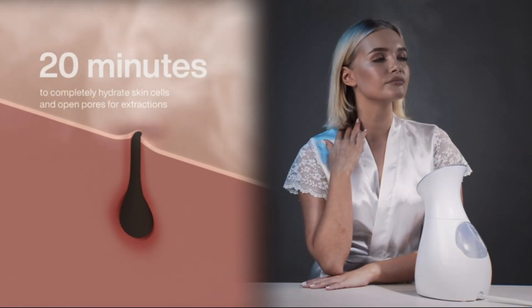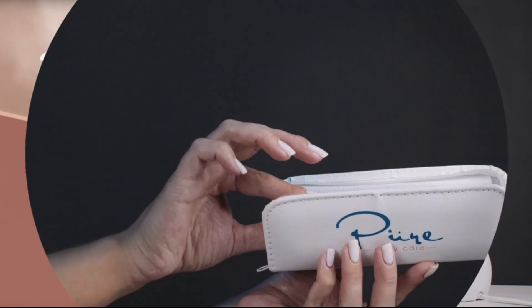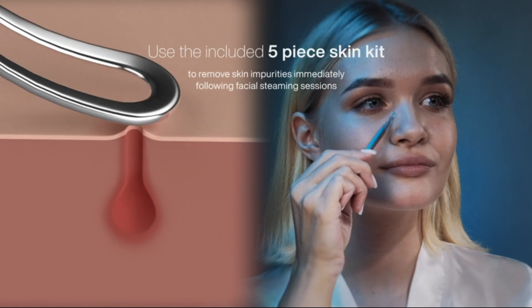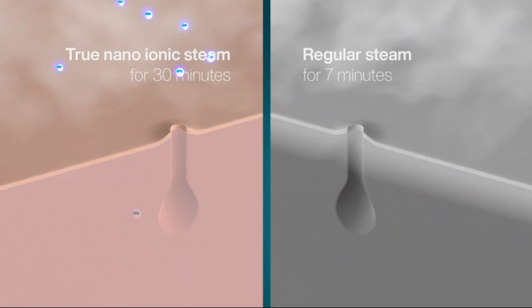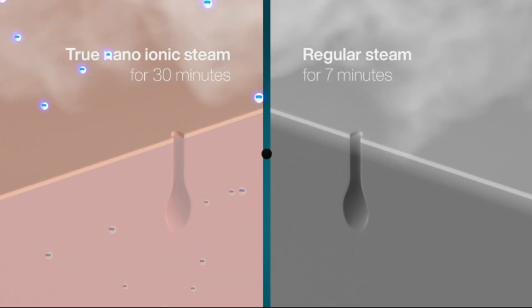It takes at least 20 minutes to completely hydrate skin cells and open pores for extractions. Using the hooded 5-piece skin kit to remove skin impurities immediately following facial steaming sessions, you can take advantage of the newly created ionic channeling pathways to deliver your preferred serums into the deeper layers of the skin for maximum effect.